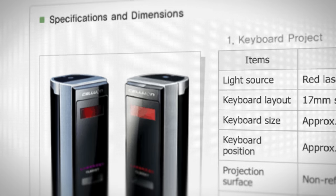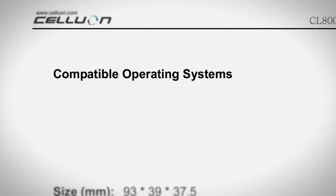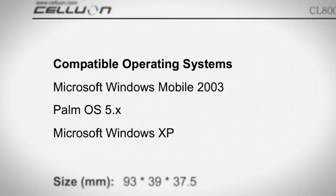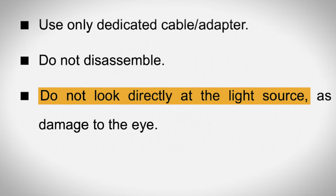It's Microsoft. Anyway, this partnership gave birth to the CL800BT in 2005, a laser projection keyboard with Bluetooth connectivity, compatible with Windows Mobile 2003, Palm OS 5, and Windows XP. I am a little concerned about the woman on the cover of the manual — I don't think she knows where to point the laser. Thankfully it won't hurt her eyes, right?